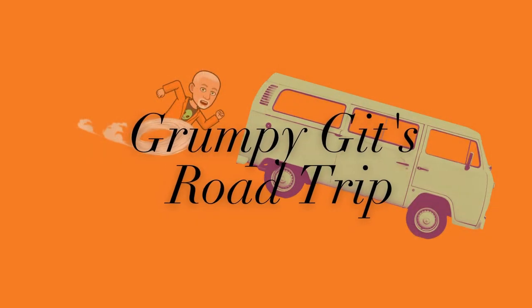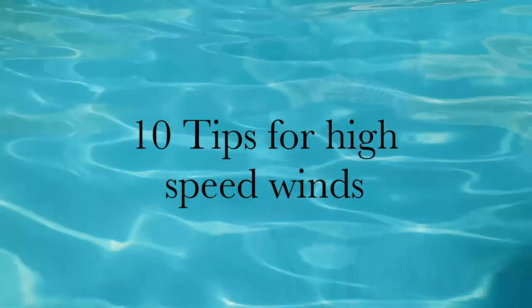In this video I will give you my top 10 tips for dealing with high-speed winds. These tips really are to do with high-speed winds, so anything above 70 miles per hour.